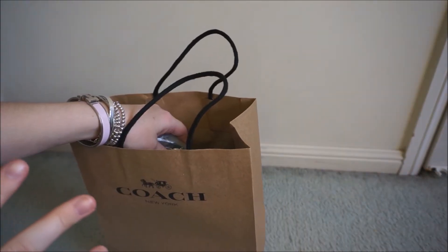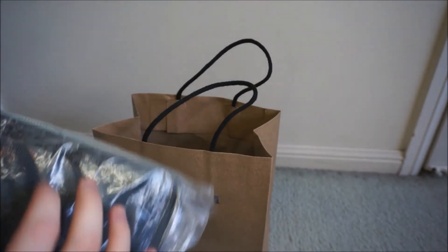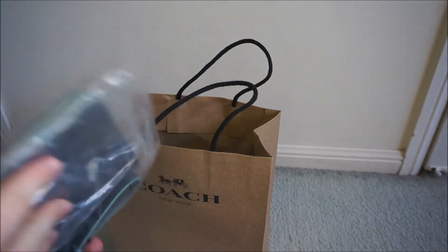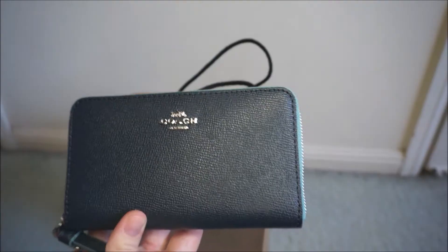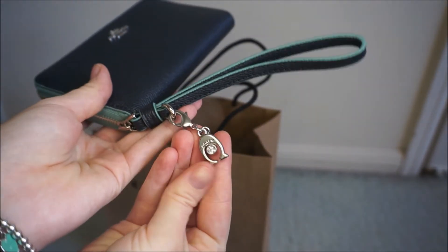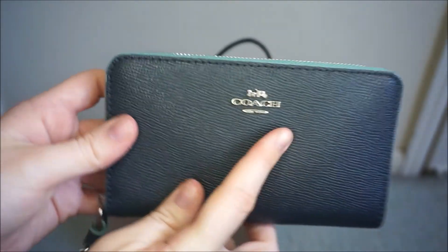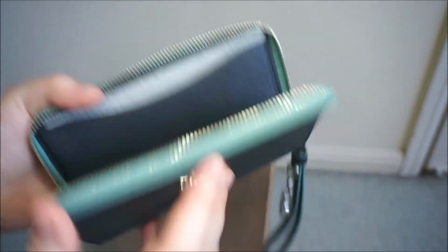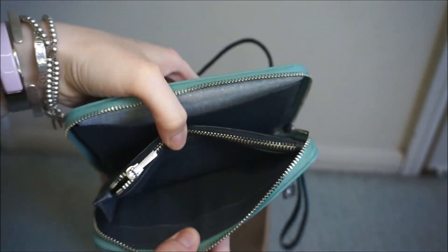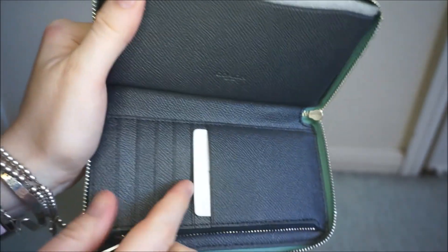So this is the wallet — it came down to a choice between two. There was a beautiful gold glitter one and there was this one. I thought this one would be a little bit more practical, and of course it's blue. It's a different shade of blue from the card holder because it was the last day of the 50% off sale and they didn't have a lot of matching items, but I think they still go quite nicely together. This one has a wristlet strap as well as an adorable little Coach logo with a little crystal. It's got silver hardware, a navy blue exterior and interior, and the lining in the middle is a turquoisey aqua. Inside there are slots for notes, a coin section, and space for cards.